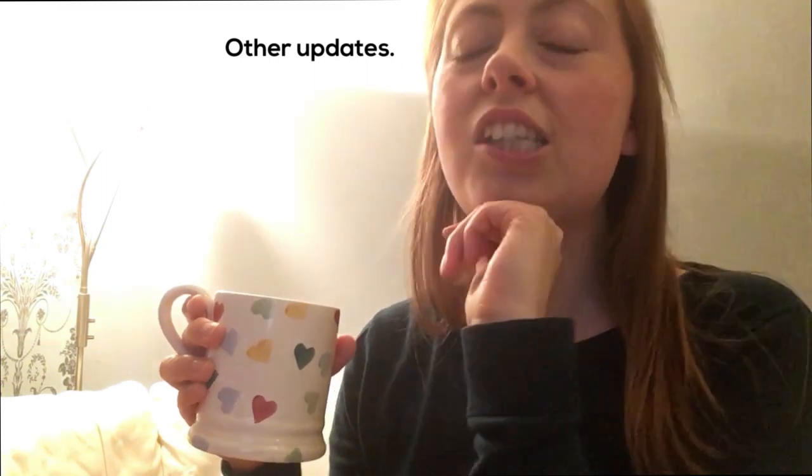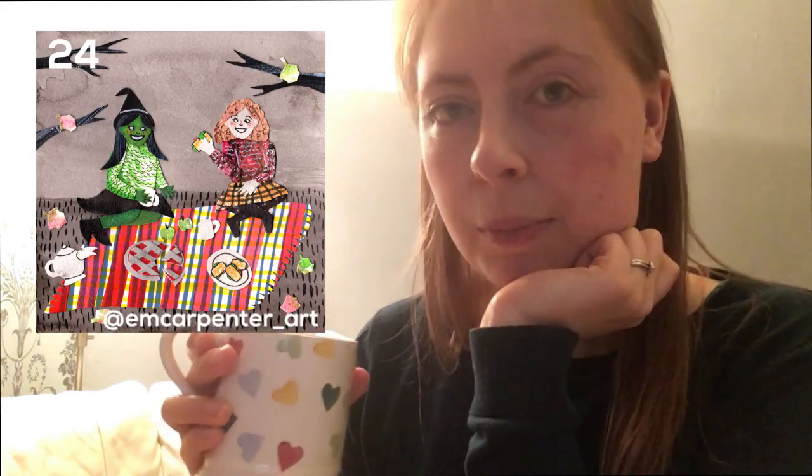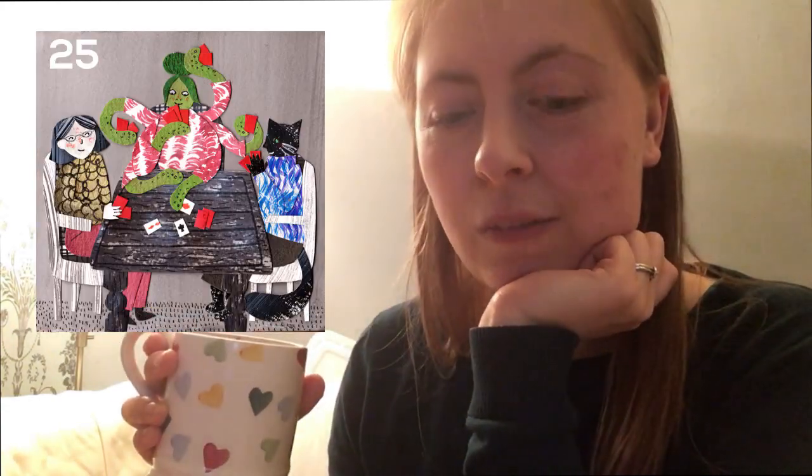Just other updates — I finished my Inktober! I'm really pleased with myself for doing that, especially as when I started I was thinking I'd bitten off more than I could chew. I'll link to the other Inktober videos, and if you follow me on Instagram you can see all of them. I really want to make some postcards or maybe a little book from them — let me know in the comments if that's something you'd like to see.